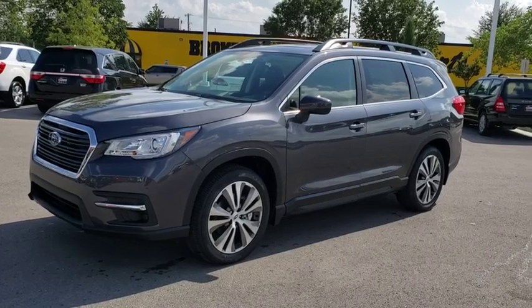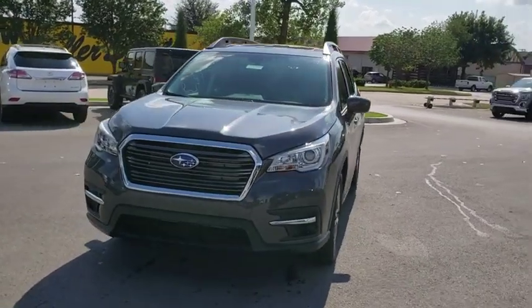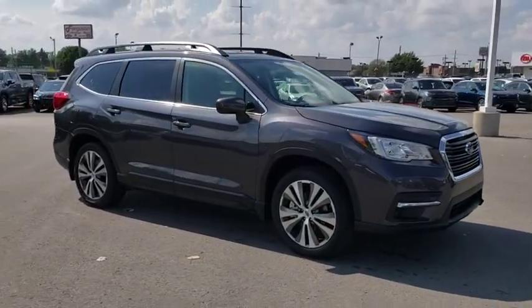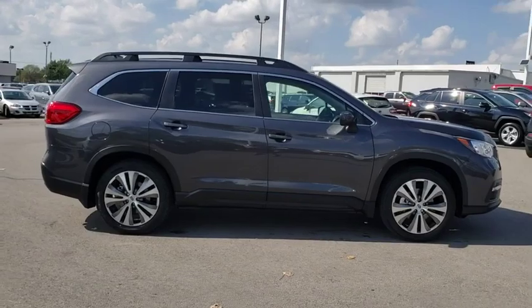Come test drive the 2020 Subaru Ascent. The Subaru Ascent is a breath of fresh air to families in need of more room. The reliability, safety, and practicality that Subaru has always been known for is now brought to you with third-row seating.